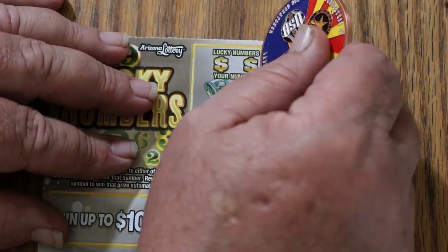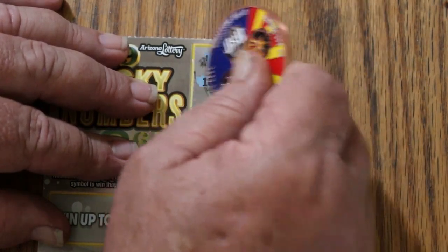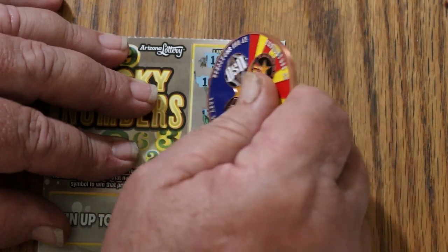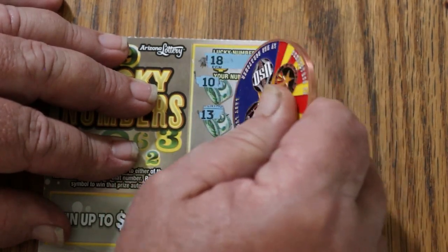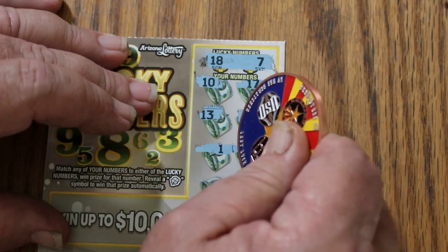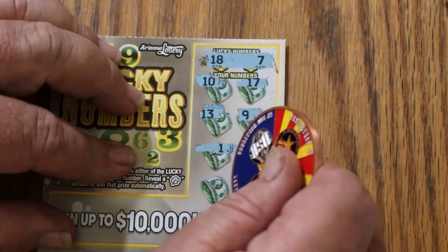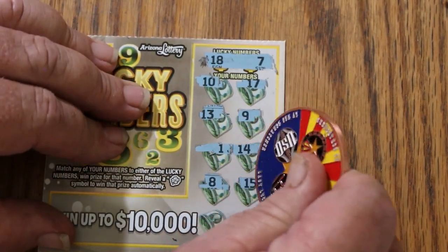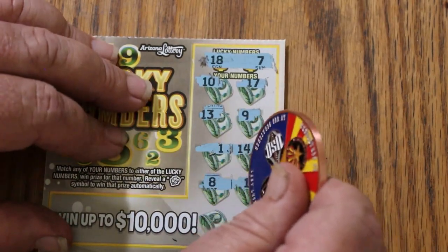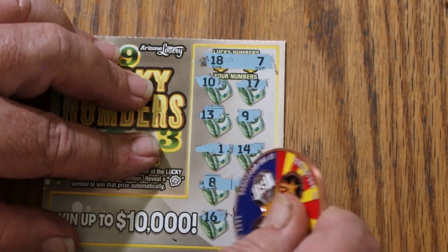Ticket 113. This time it's going to be 18 and 7. Got 10, 17, 13, 9. Where is it? 1, 14. See what they do here? Wide space, not so wide, real tight. I hate that — you don't know exactly where to scratch. Lottery people, if you're listening, make a note. We don't like that. 8 and 15, 16, and 12. Nothing on that. Alright, that little bit of unpleasantness out of the way.